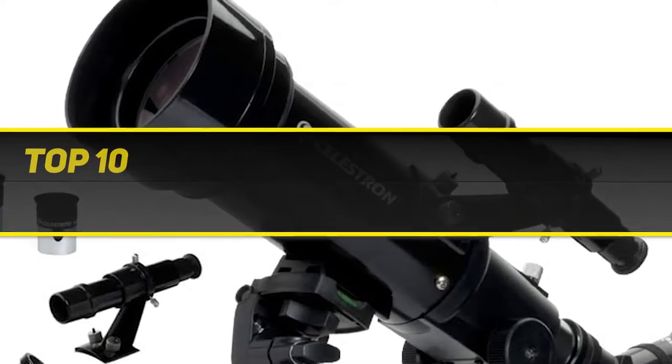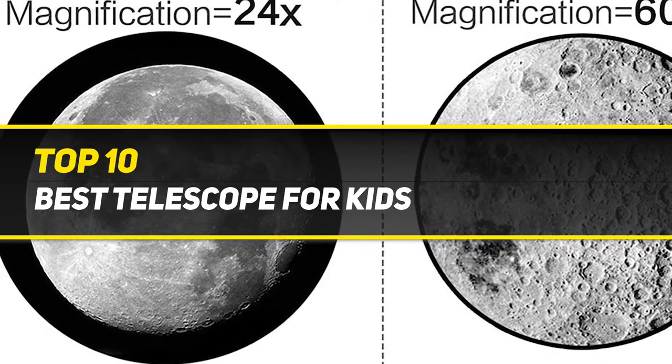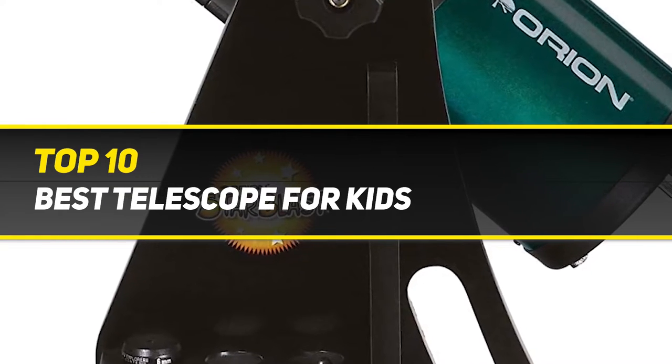10 Best Picks presents the top 10 best telescopes for kids, starting at number 10.